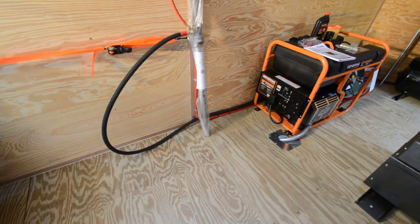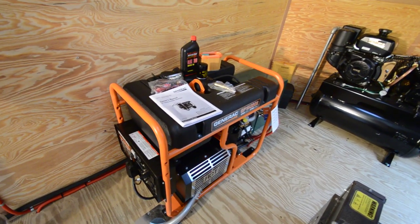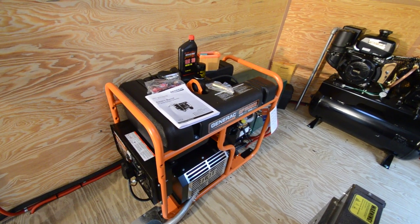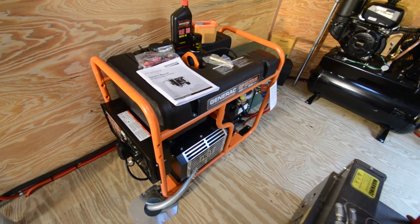Moving along here to our 15,000-watt generator — it's gas powered and comes with all the maintenance items: filters, spark plugs, oil. It comes with the unit and has proven to be very dependable. We sell quite a few of these.